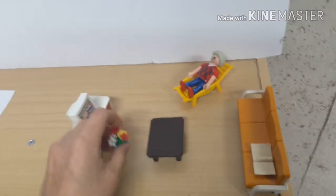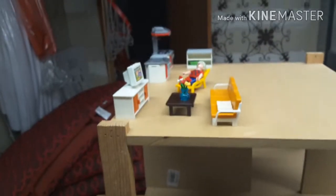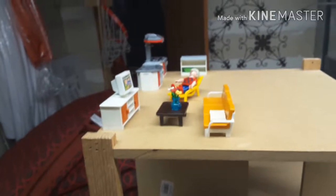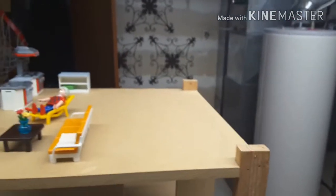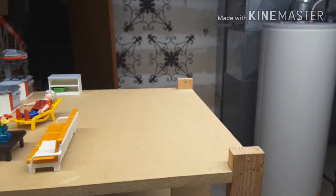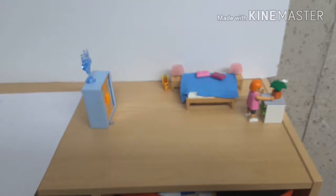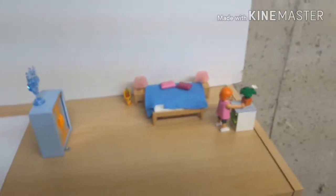Let's add this into our Playmobile house, and there is our Playmobile living room. Now over here is the perfect spot for a Playmobile parent's bedroom — let's check out that set next.